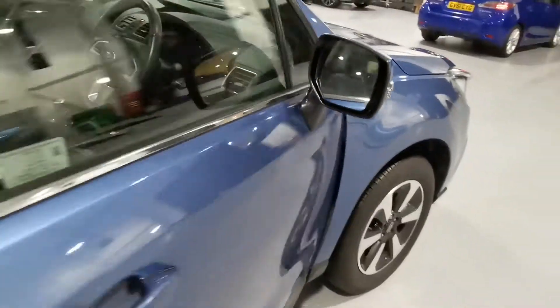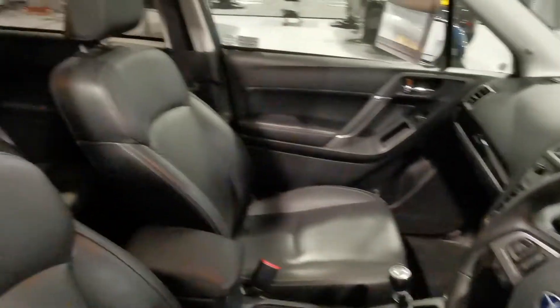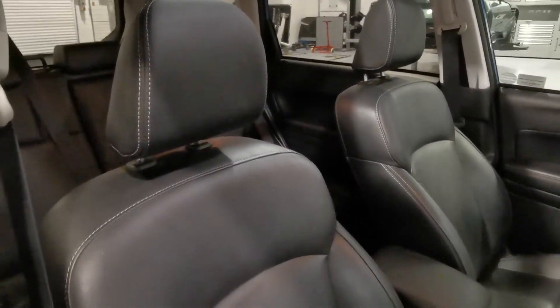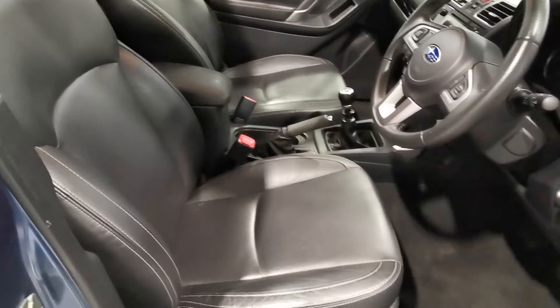Into the interior — so it's full leather interior. Again, very clean, there's no smells as such. The previous keeper wasn't a smoker, they didn't have pets. It was just the two of them, so the rear seats haven't really been used, which I'll show you in a moment.